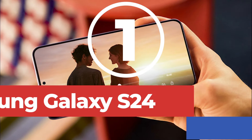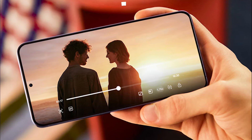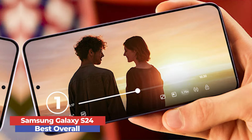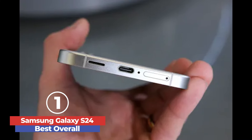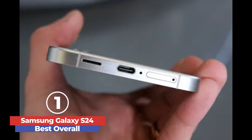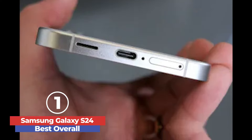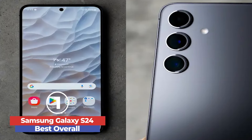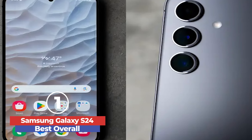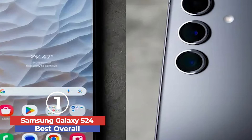Finally, at number 1, we have the Samsung Galaxy S24 — Best Overall. The Samsung Galaxy S24 stands out as an exceptional flagship smartphone, delivering outstanding performance and value. Priced at $799.99, it offers top-notch features comparable to higher-end models. The phone's 6.2-inch display, protected by Corning Gorilla Glass Victus 2, provides vibrant visuals with a peak brightness of 2,600 nits, ensuring excellent visibility in any lighting condition.